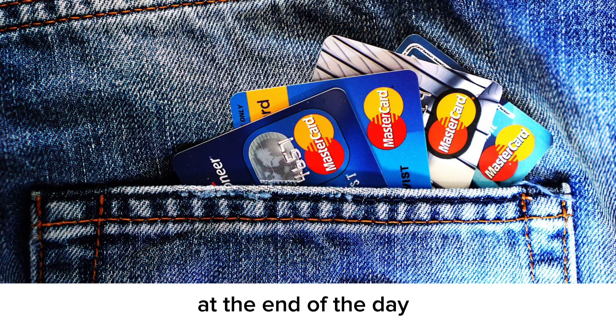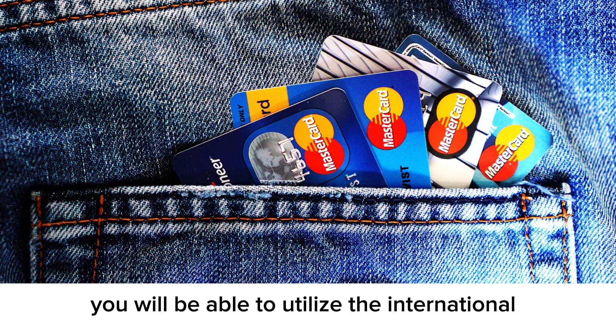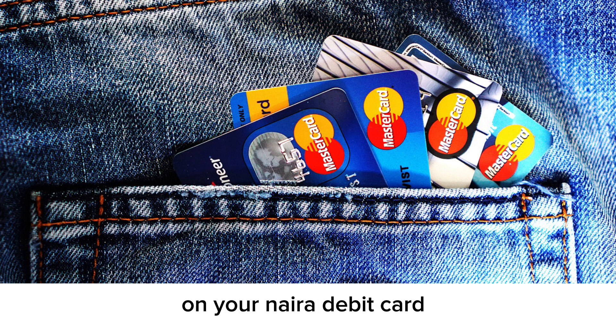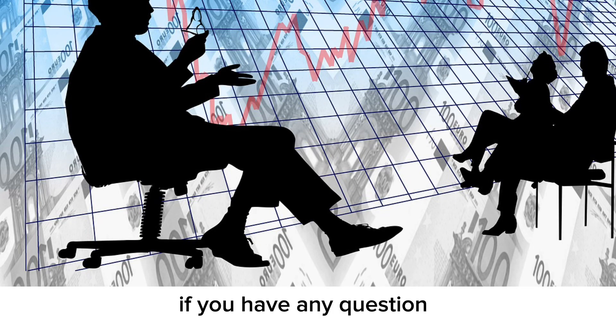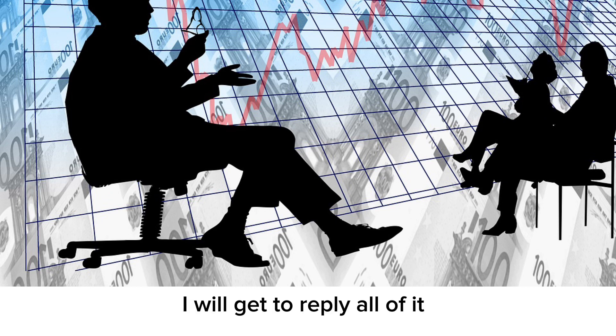At the end of the day, we can see that once the unified rate is implemented, you will be able to utilize the international payment system on your Naira debit card and pay for goods and services in foreign countries. That's all for this video — if you have any questions, leave them in the comments below and I'll reply to all of them. I'll catch you in the next one, bye for now.